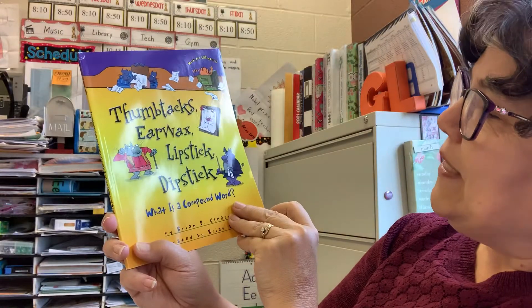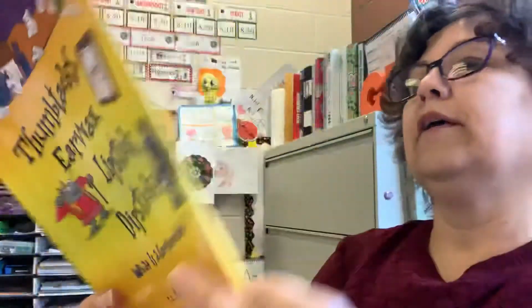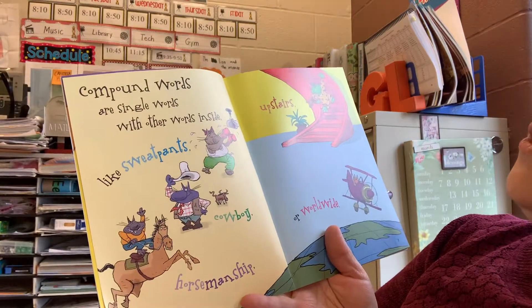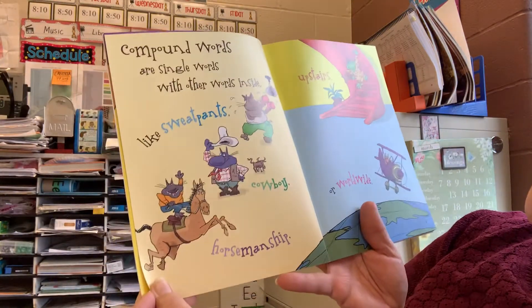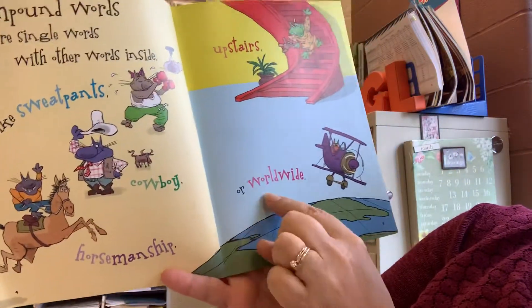Thumbtacks, earwax, lipstick, dipstick. What is a compound word? Compound words are single words with other words inside, like sweatpants, cowboy, horsemanship, upstairs, or worldwide.